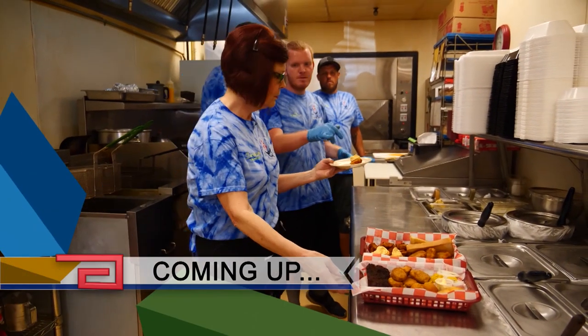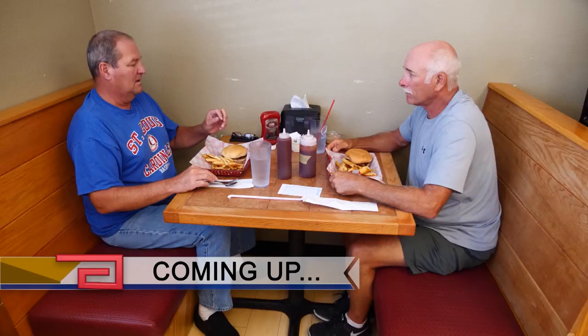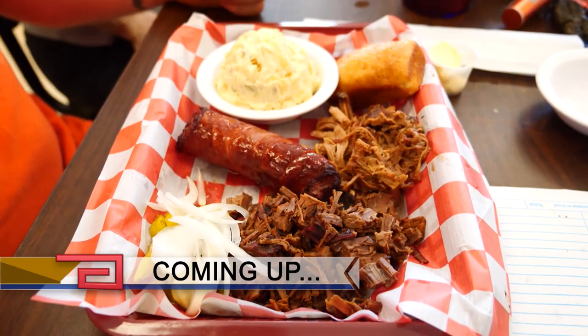Up next on Discover Oklahoma: sample the goods and you'll understand — we are taste testing the barbecue they say is worth the drive, when Discover Oklahoma continues.